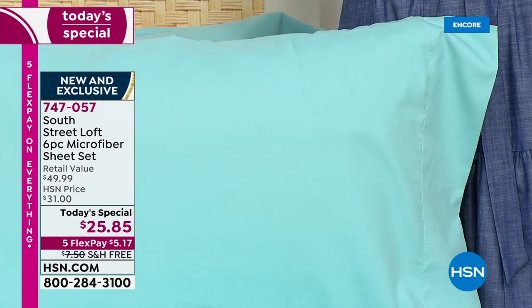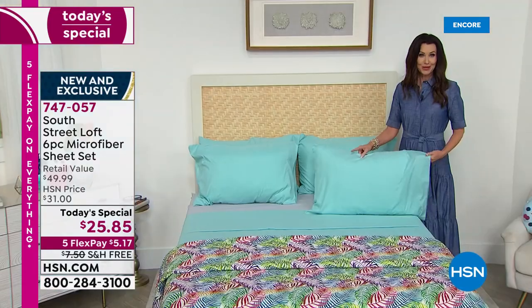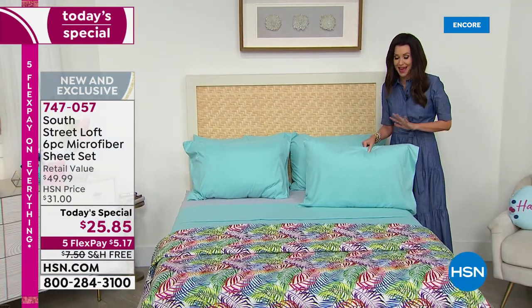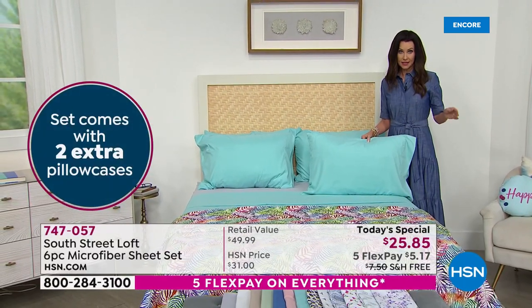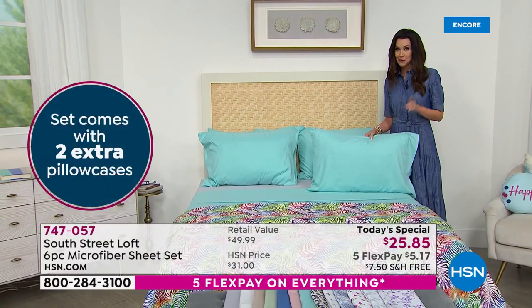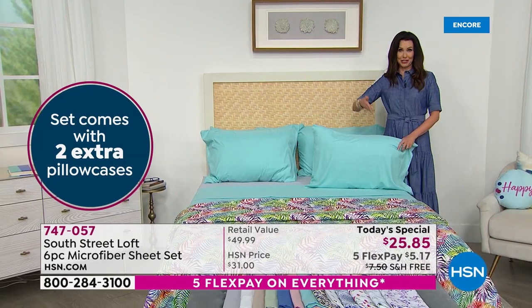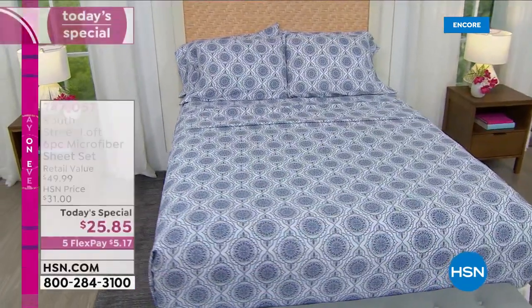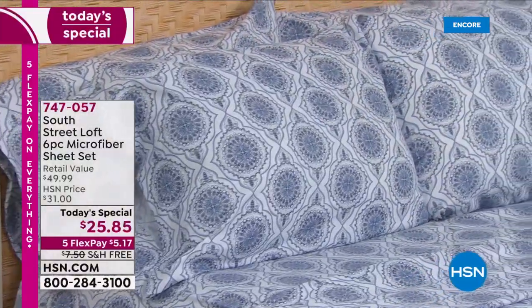With the twin and twin XL, normally you'd get one pillowcase, so you're getting an extra — two pillowcases with twin and twin XL, and four pillowcases with every other size. Every size is the same price: twin, twin XL, full, queen, king, even California king — which is double the size of a twin — is not double the price. It's $25 and change for our Today's Special for every size.